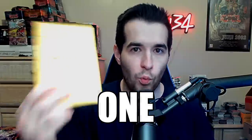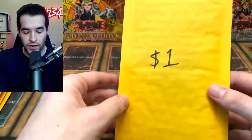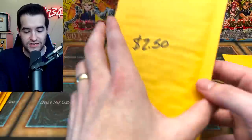Today we're opening Yu-Gi-Oh packs that range from $1 to $1,000. What's up guys, we're back with another epic video. Today we're opening 14 different packs that range from $1 to $1,000.